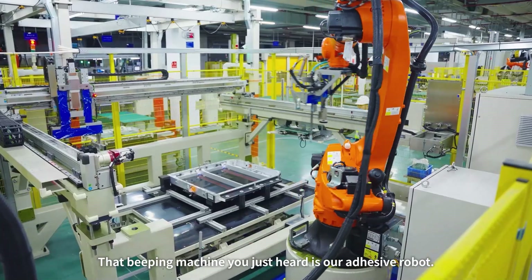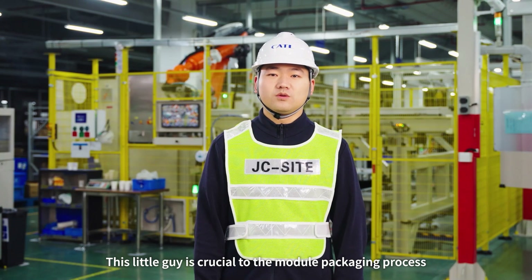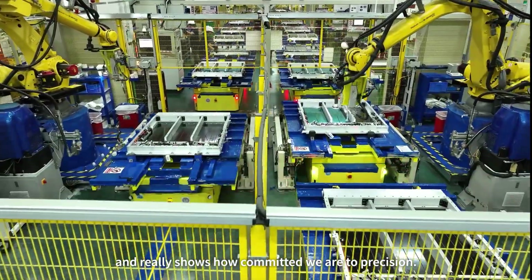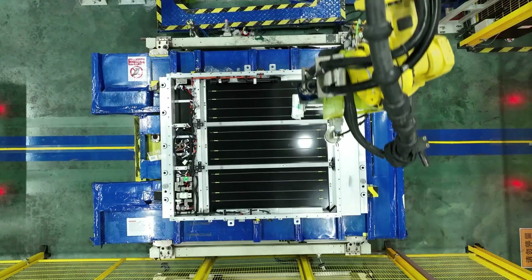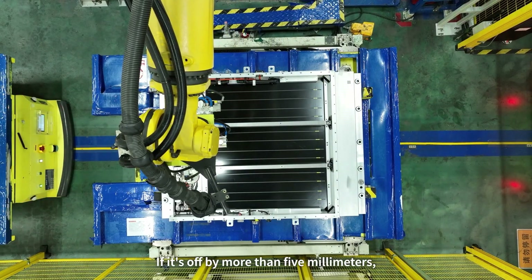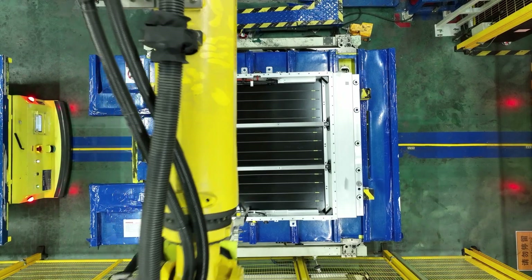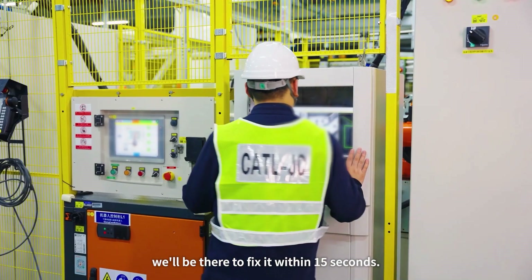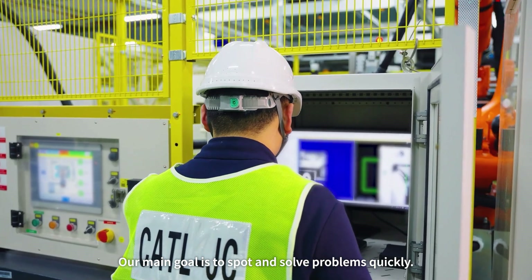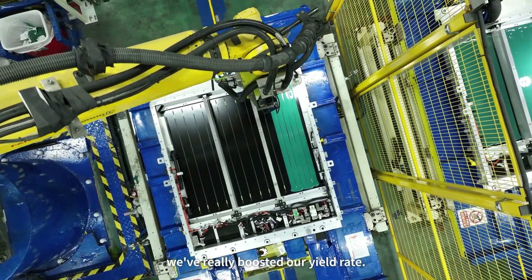That beeping machine you just heard is our adhesive robot. This little gear is crucial to the module packaging process and really shows how committed we are to precision. First, it snaps a photo to locate the module. If it is off by more than 5mm, the robot triggers an alarm and stops everything. If that happens, we'll be there to fix it within 15 seconds. Our main goal is to spot and solve problems quickly. Because of our machine's attention to detail, we've already boosted our yield rate.